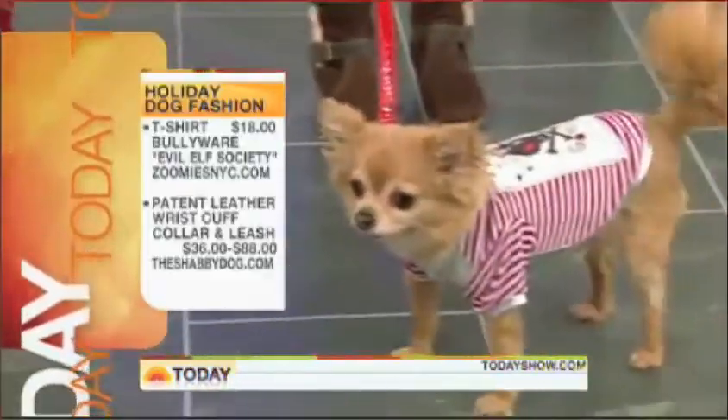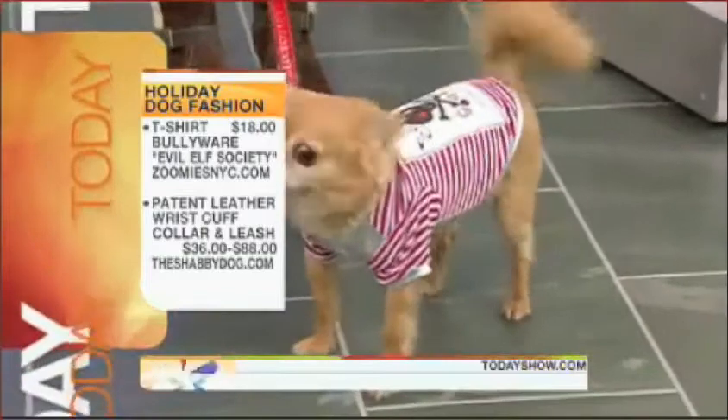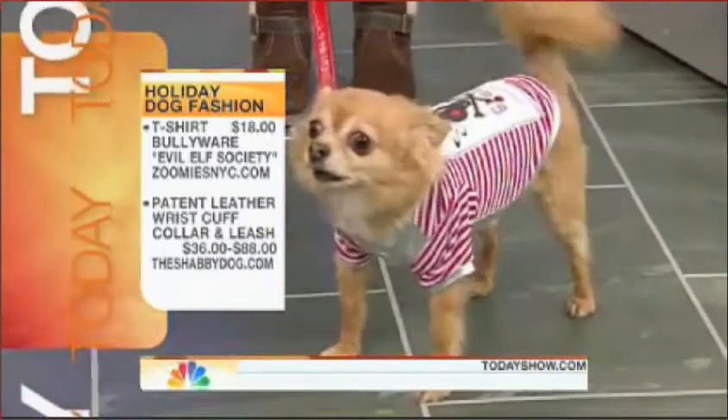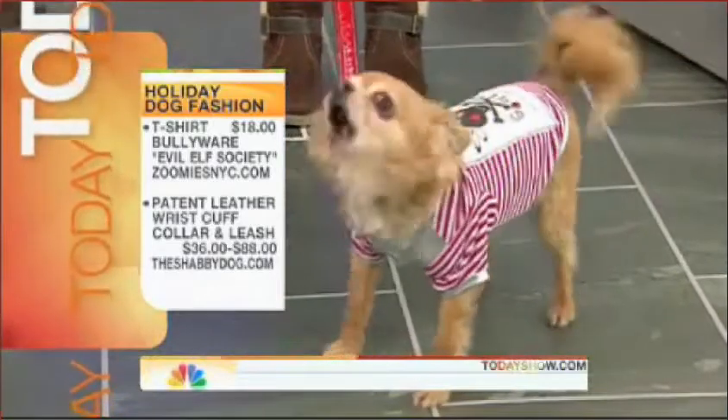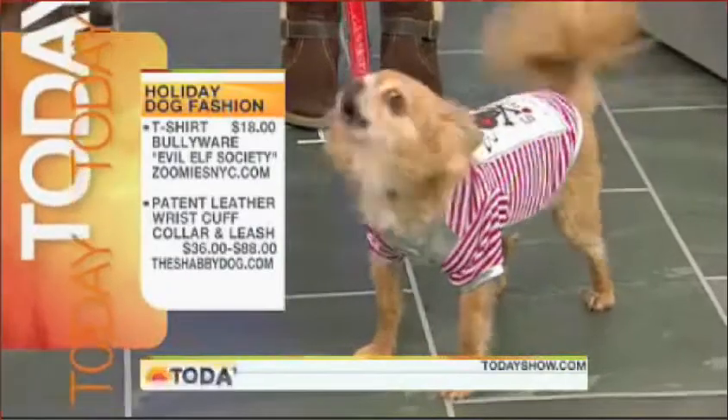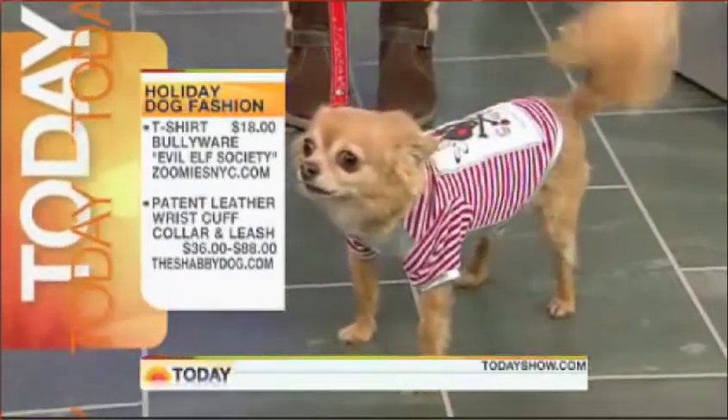How about the little talker over here? That's Emmett. He's a therapy dog, and he's wearing his little Evil Elf Society hoodie, because sometimes our little dogs are little evil elves. He's styled here with a hands-free leash and collar and wrist cuff set — super cool, because you can walk your dog, hold a coffee, and not spill your latte at the same time.